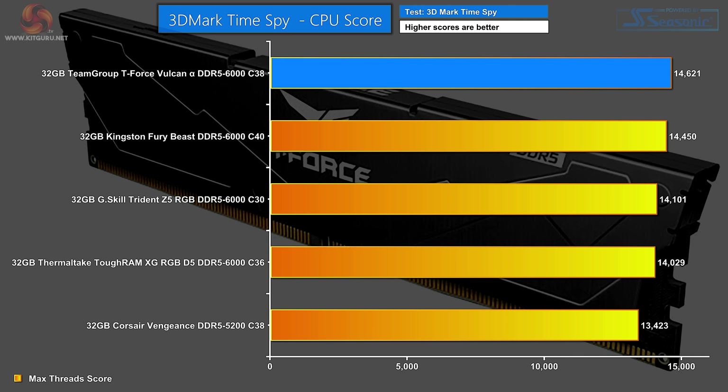3DMark Time Spy — this is just the CPU test; we're not including the graphics. At the top it's the T-Force Vulcan Alpha, admittedly by a small margin, but it does win. Followed by the Kingston Fury Beast, then the G.Skill and the Thermaltake. Once again, the 5200 Corsair is at the bottom.